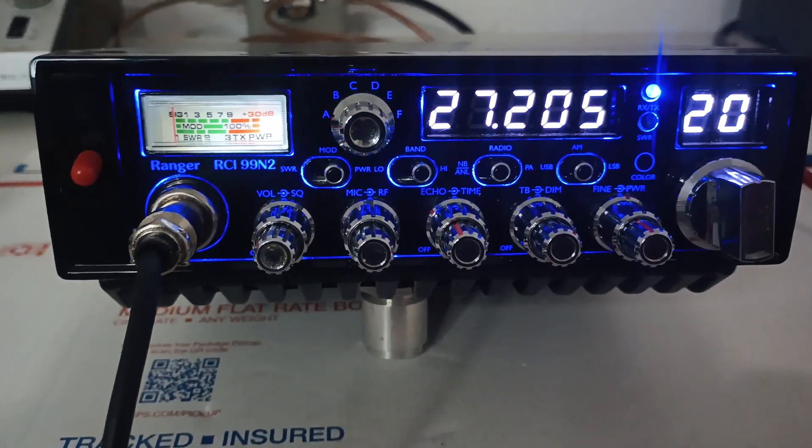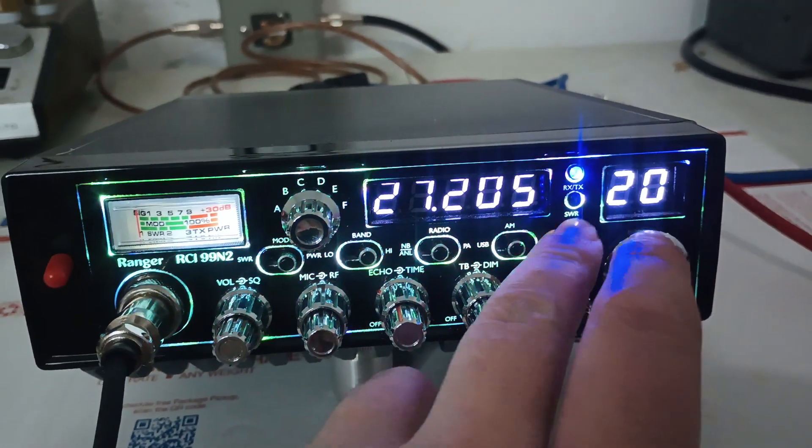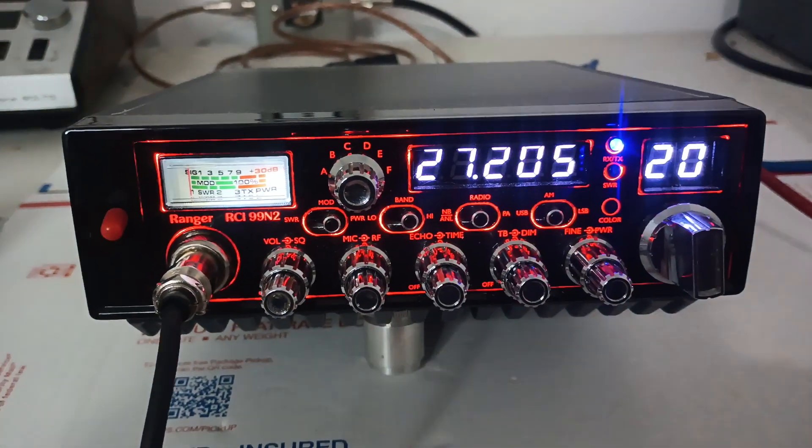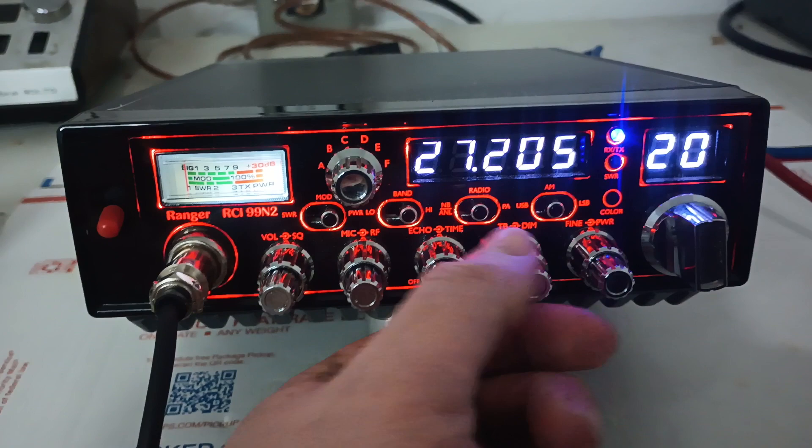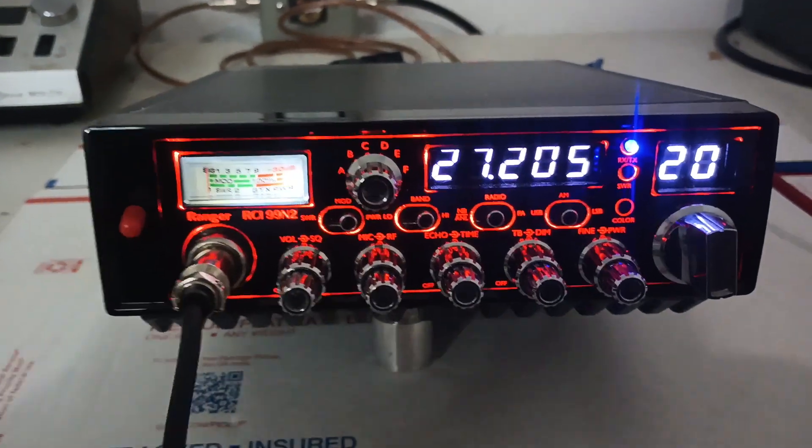Before we ship it out, of course it'll be sold at a discount price at roostercb.com under used and specials. We're going to test it out — it doesn't come with a microphone — and make sure everything's good with it.